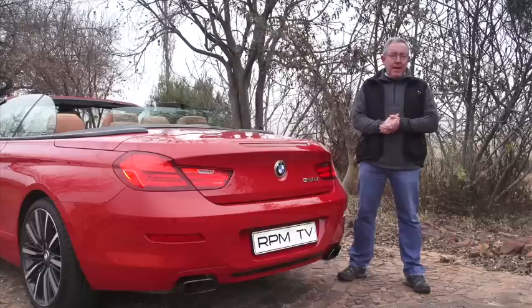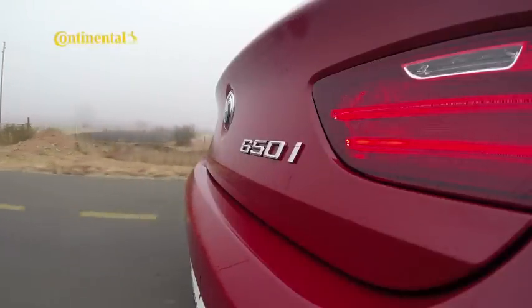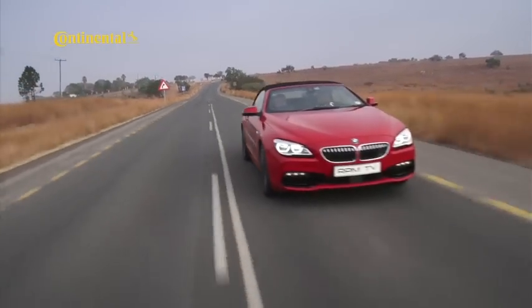The irony of the 650i convertible is that it's unlikely to be driven to its full potential. In fact, most owners will be happy to explore its effortless dynamics, its high comfort levels, and its ability to let the sun shine in. This latest version has keener looks and higher levels of standard equipment, but it really comes into its own when driven with a measure of intent or covering vast distances. One thing's for certain though — this BMW does qualify for GT status.